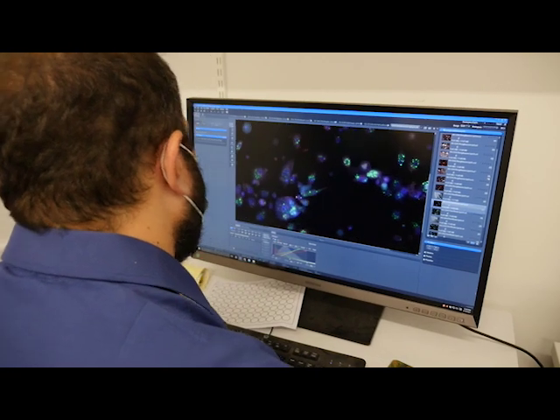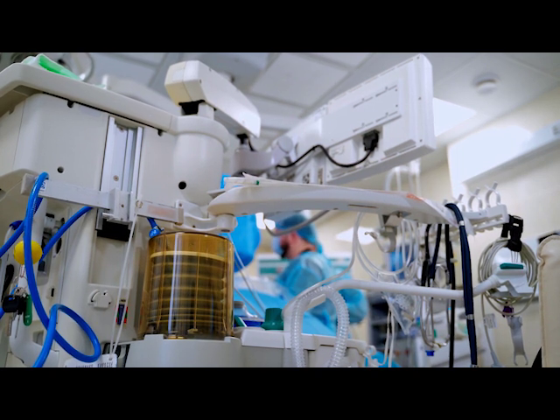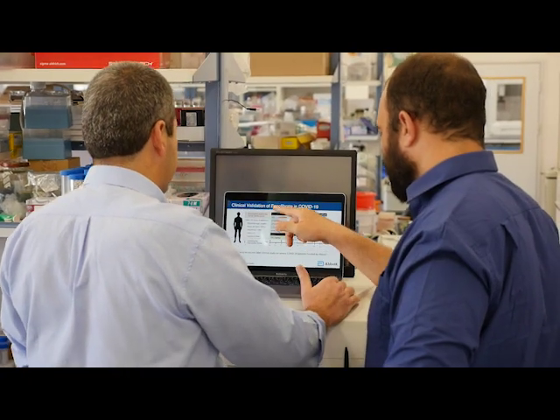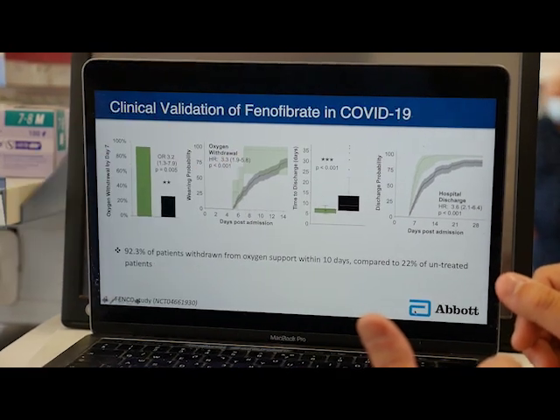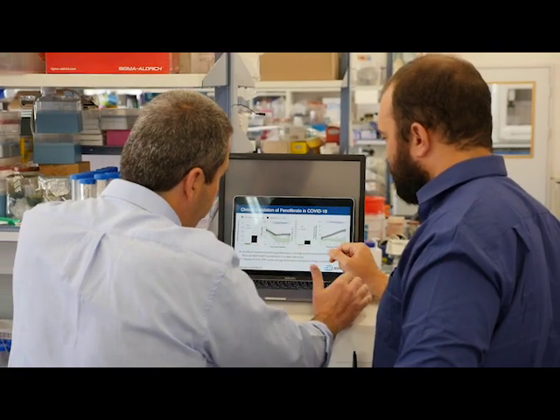Today, we are happy to report the first results of our interventional clinical study. We treated 15 patients with phenylfibrate — severe patients that require oxygen support, with a SOFA score above 1. In these patients, CRP levels, which are the best indicators we have for inflammation, usually stay persistent over weeks. In patients taking phenylfibrate, they decreased in less than 48 hours.